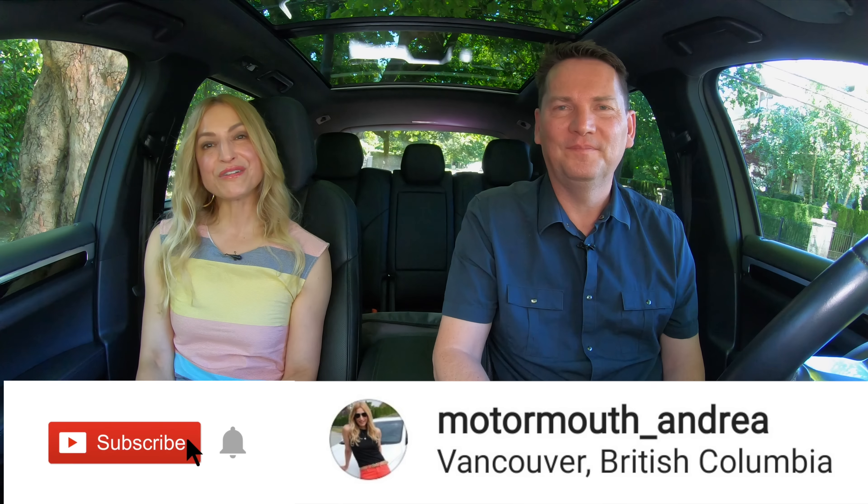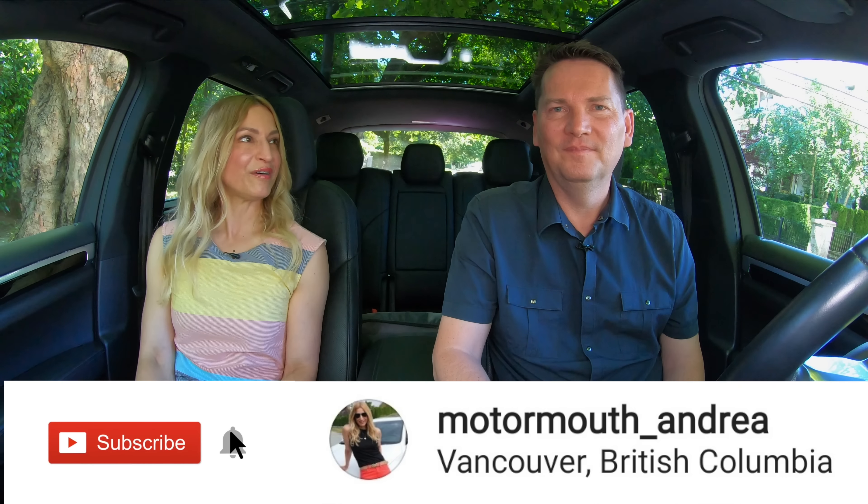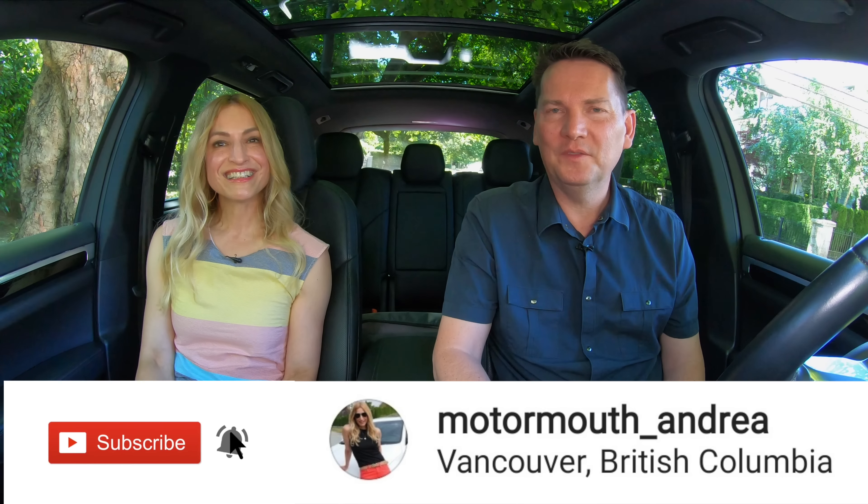So those are our five best interiors plus a few honorable mentions. Type below — what vehicle have you been in lately that you think is spectacular on the inside? Follow along on Instagram at Motormouth underscore Andrea for a sneak peek of what's coming on the channel. Subscribe and hit the notification bell so you're notified when all of our reviews drop. See you next week!